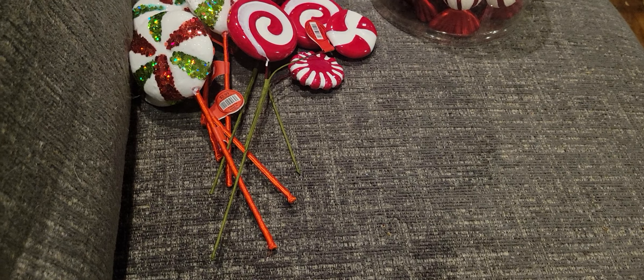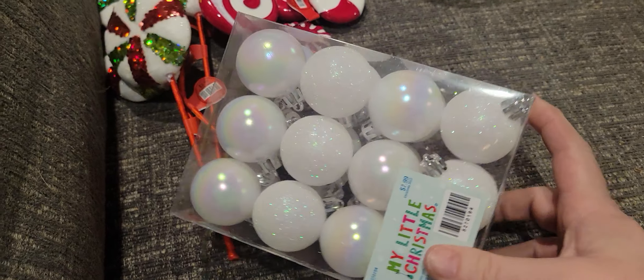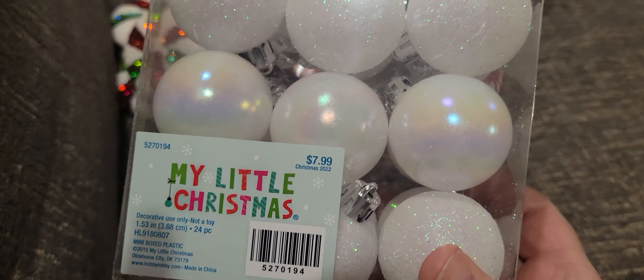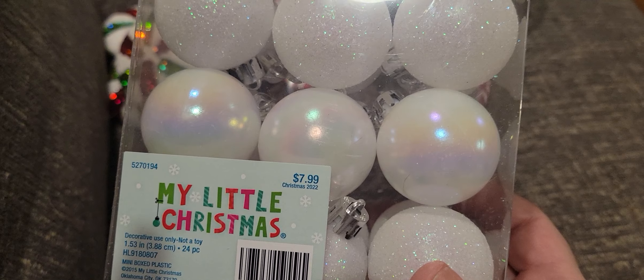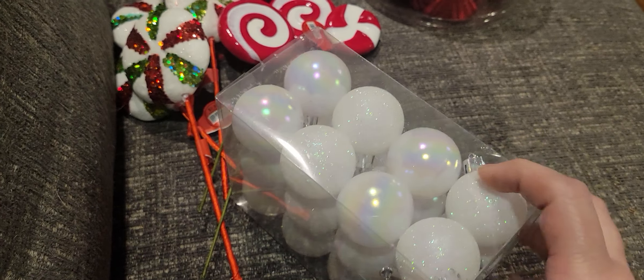I picked up just the white, because I thought a little bit of white might be good. These were 60% off of $7.99. I like these because they have the glitter and then the pearlescent.